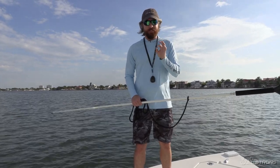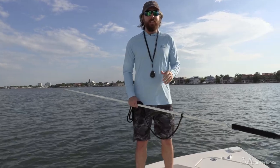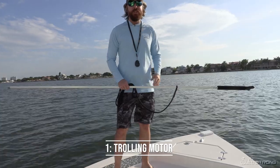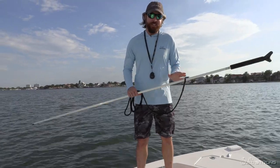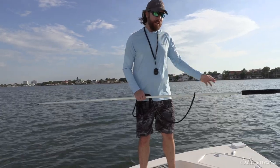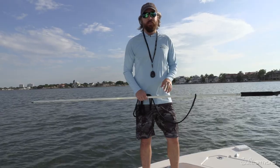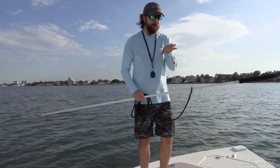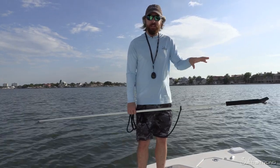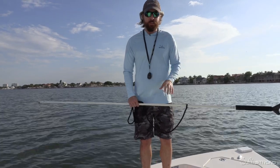Number one — and this is by far the most important accessory of all — is the trolling motor. The reason I know it's the most important is because ours is in the shop. It's been in the shop for a while and it is absolutely killing me. I'm realizing more and more how much I rely on the trolling motor, and really just how important it is when it comes to inshore fishing.